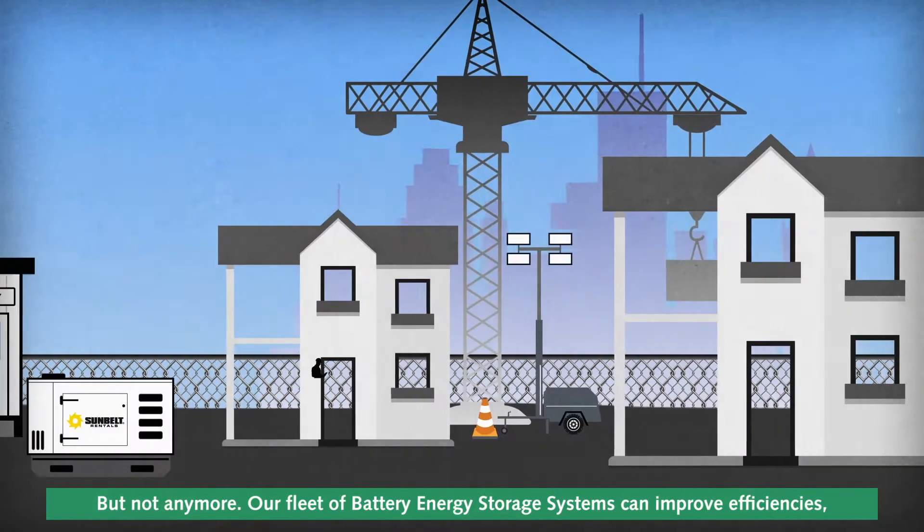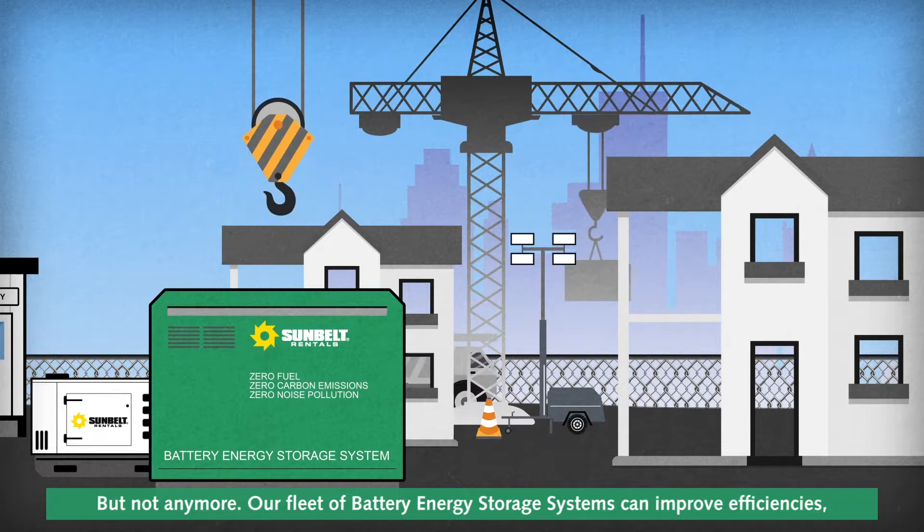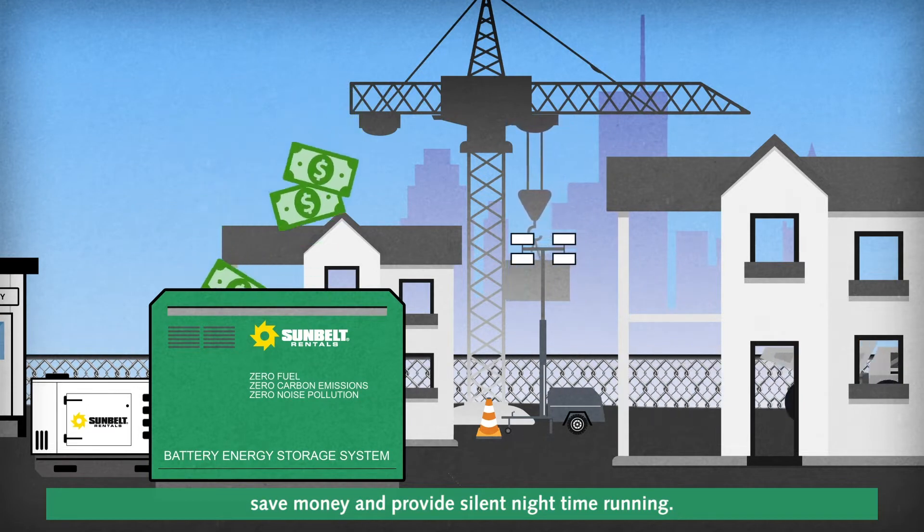But not anymore. Our fleet of battery energy storage systems can improve efficiencies, save money, and provide silent nighttime running.